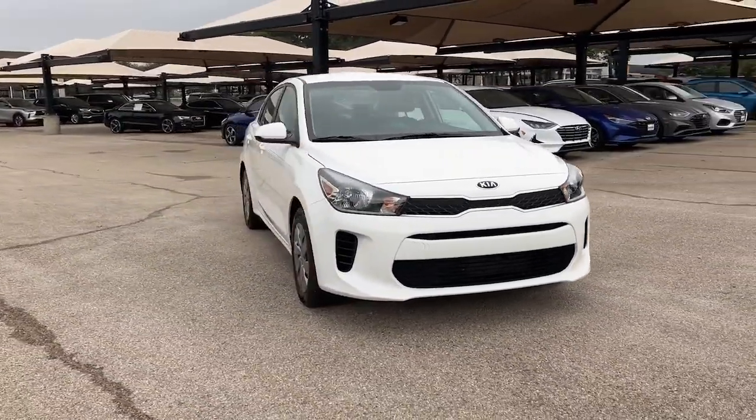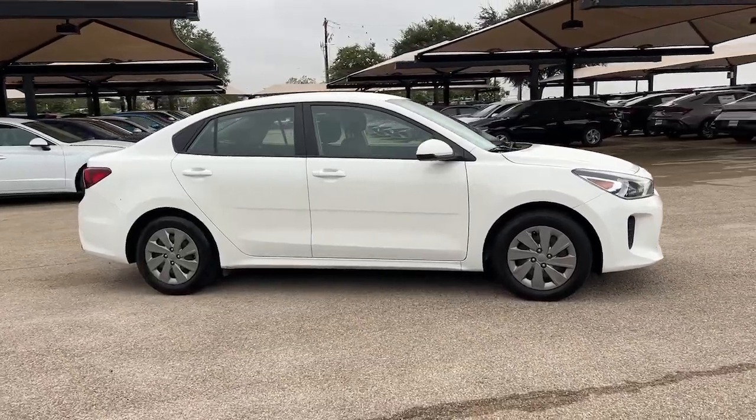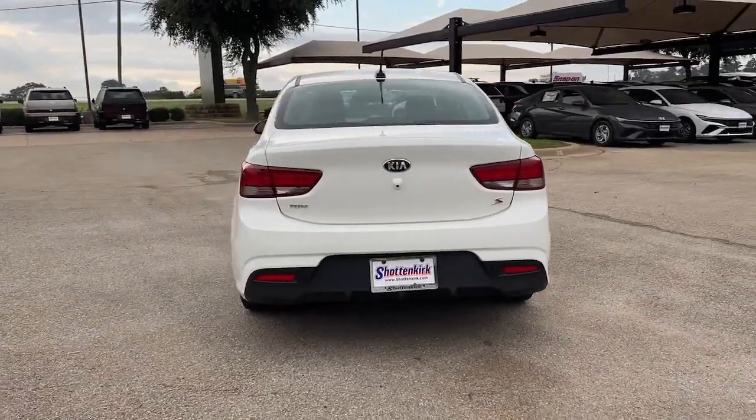Introducing the 2020 Kia Rio. With less than 30,000 miles on the odometer, this vehicle stands out from the rest. Get the modern features you're looking for at an excellent value in this streamlined Rio.